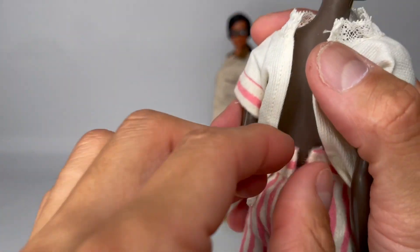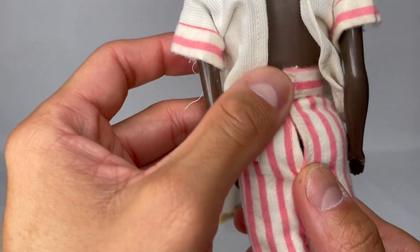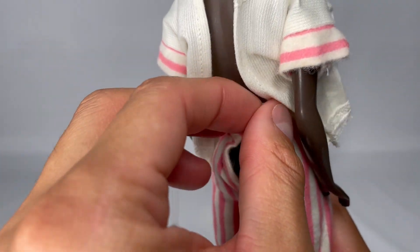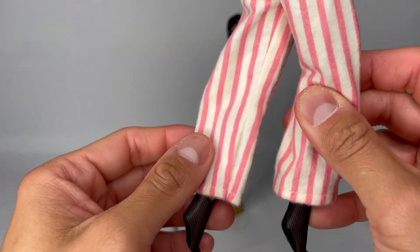These are the pants here. I was thinking of adding a metal snap, but it stays up, so I don't think I would.